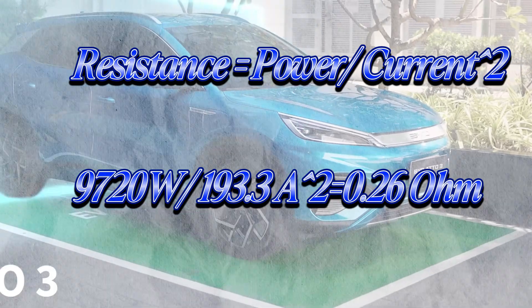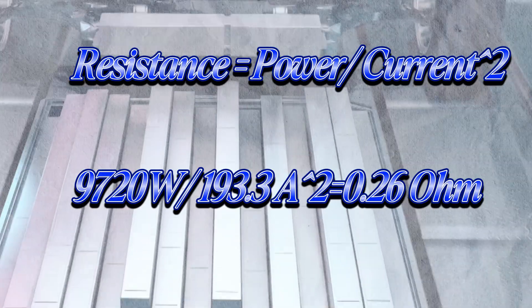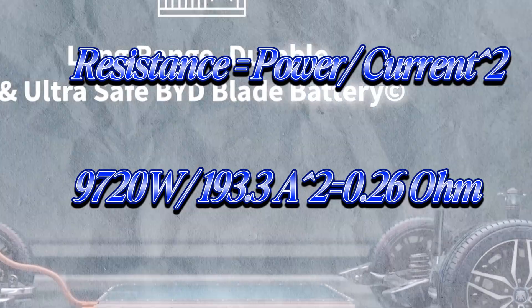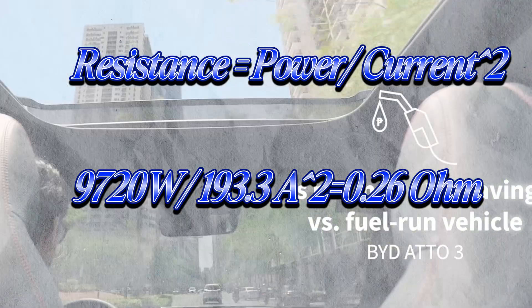Now the fun part — calculating the internal resistance of the battery. Using the formula: power loss equals I² × R, so resistance equals power loss divided by I². With power loss around 9,720 W and current at 193.3 A, resistance equals 9,720 divided by 193.3², giving 0.26 ohms — a realistic value for a full EV battery pack.